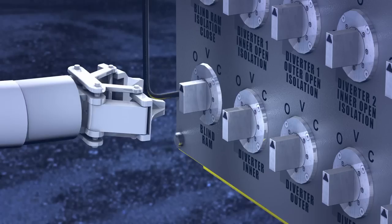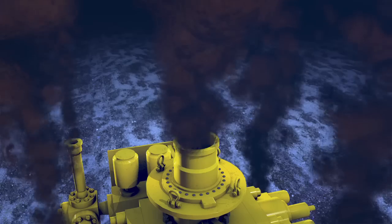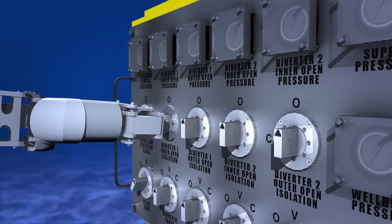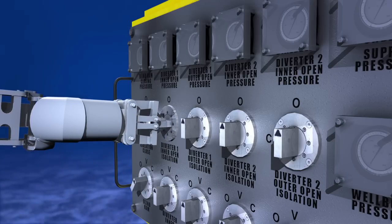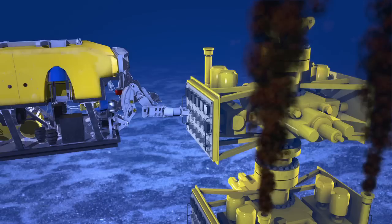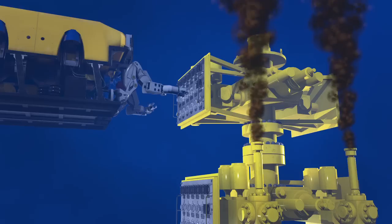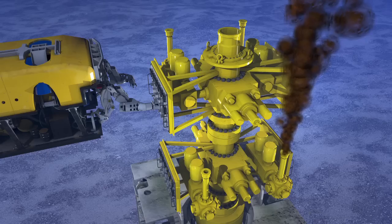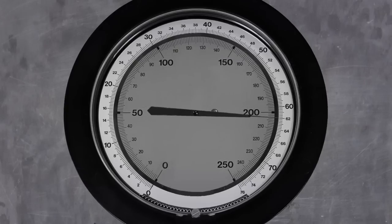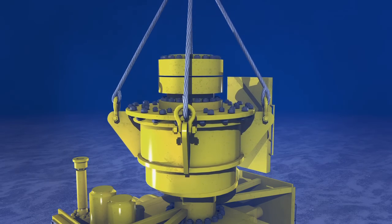The ROV is then able to start to control the flow of oil by closing the rams that shut down the main bore. With the oil now flowing from the diverter lines, the ROV progressively closes valves or chokes, gradually reducing the flow of oil until it is eventually stopped completely. With the well back under control, pressures within the capping stack are monitored before a secondary seal is installed and recovery operations can begin.